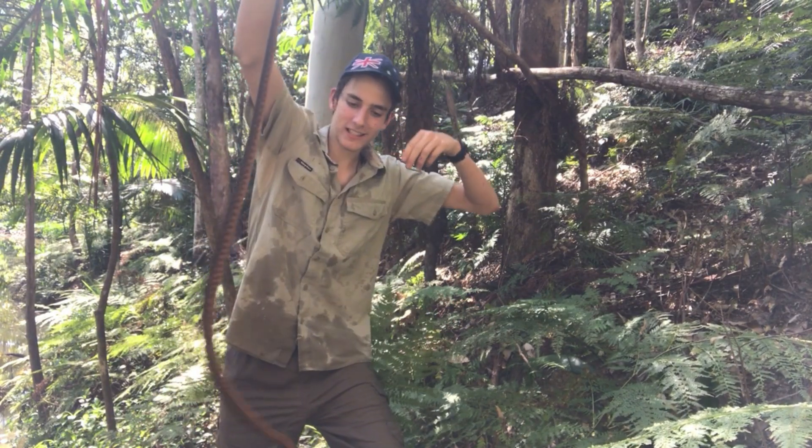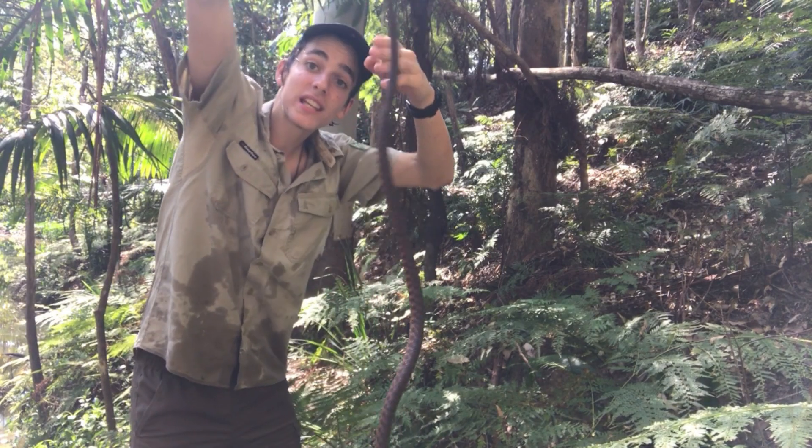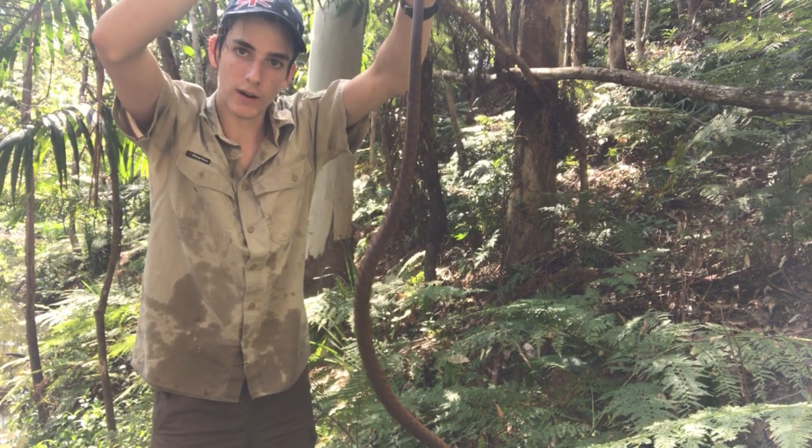Whoa! This is the Australian brown tree snake. These guys are actually often killed, unfortunately, because people mistake them for the deadly eastern brown snake, which we get around here as well.